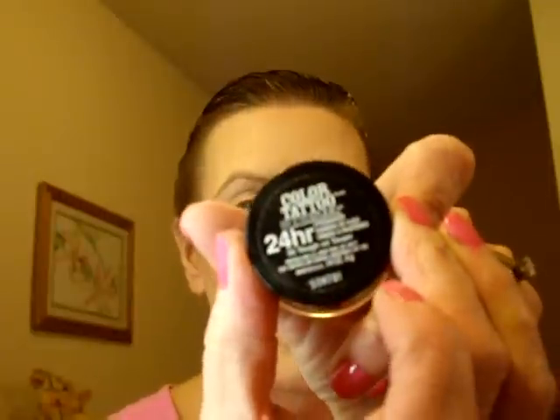So while I let that dry, I'm going to use my Color Tattoo by Maybelline, the 24 Hour Eyeshadow in Toughest Taupe. My bathroom is a mess — I just have brushes and stuff all over the place. I'm going to use my Real Techniques shading brush.